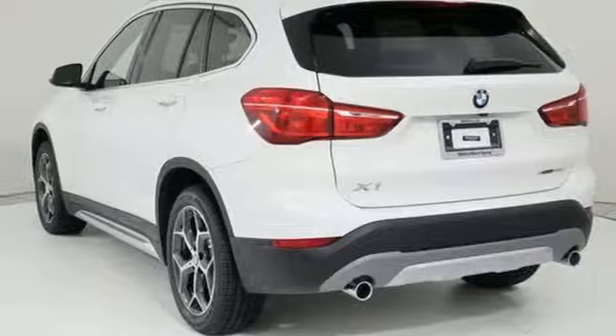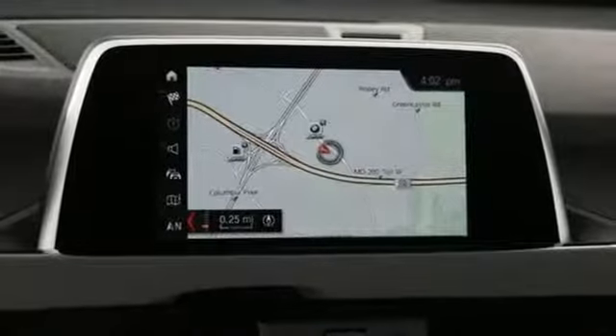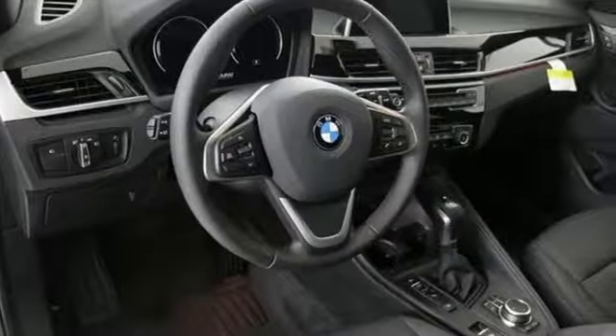Front and rear parking sensors, streaming audio, wireless phone connectivity, driver memory seats and automatic transmission.